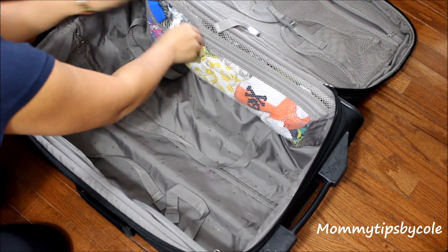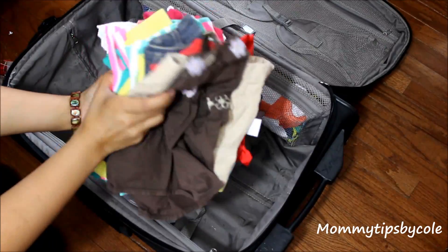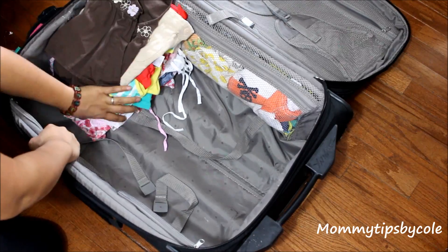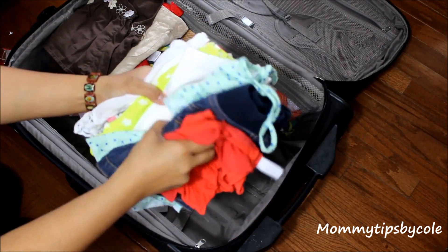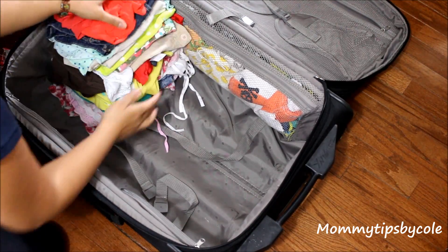This next method is something I mentioned in a previous video: I like to stack their clothes by outfit, so everything is already pre-set. I can just grab and go when I need an outfit each day.